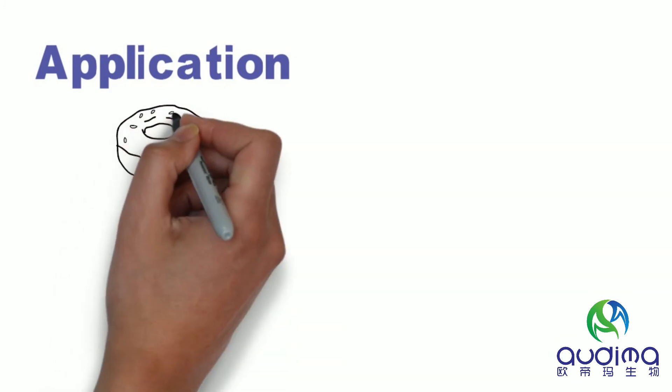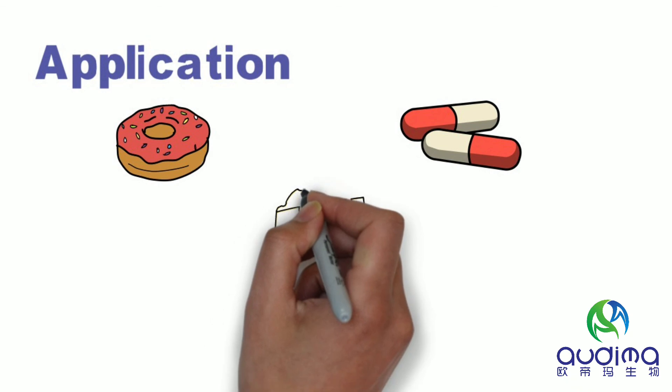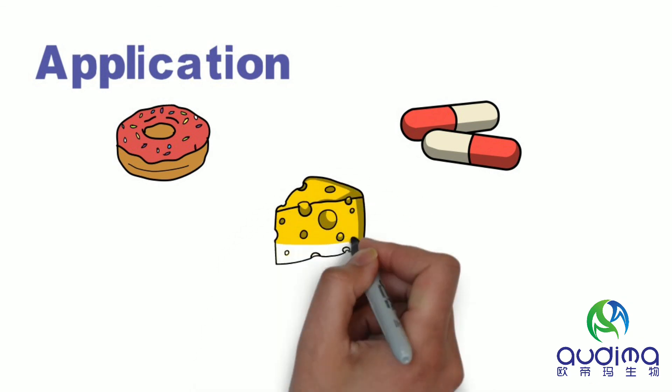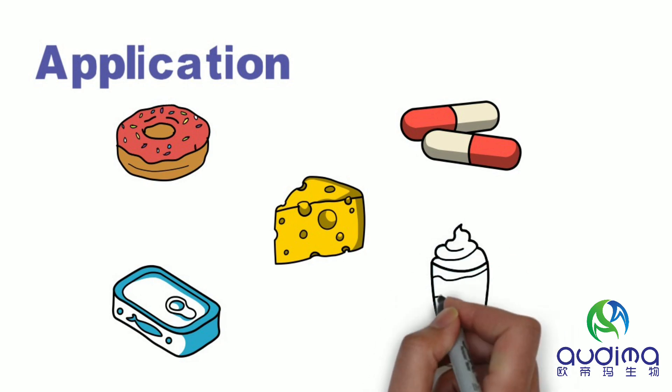As a thickener, stabilizer, emulsifier, and more, gelatin is widely used in food, medicine, cosmetics, beverages, and other industries. It can be used for capsules, candy, dairy products, canned food, meat products processing, pastries, puddings, and more.